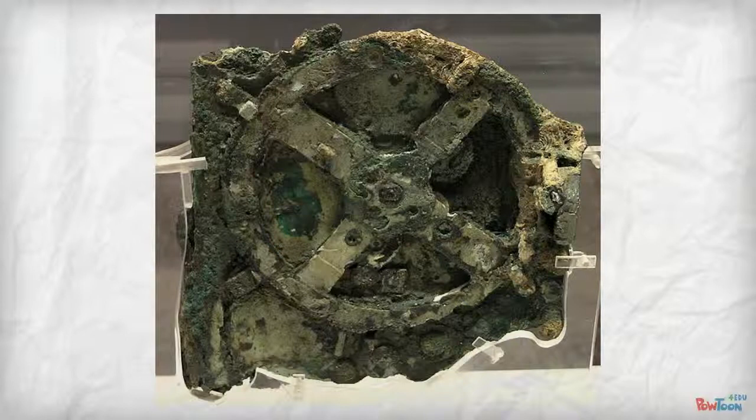Around 150 B.C., the Antikythera mechanism, a Greek mechanical calculator and calendar, was probably used for astronomical positions, holy days, or both.